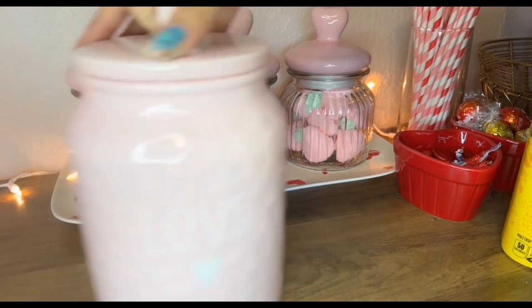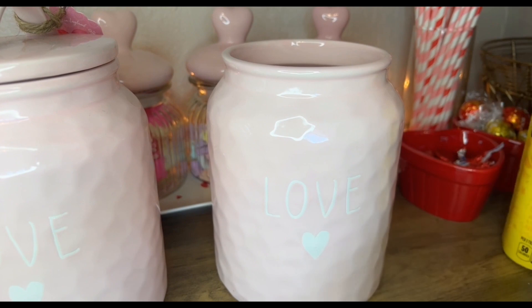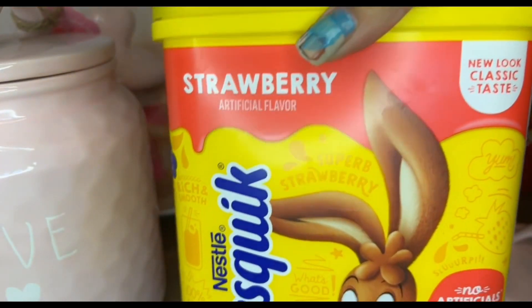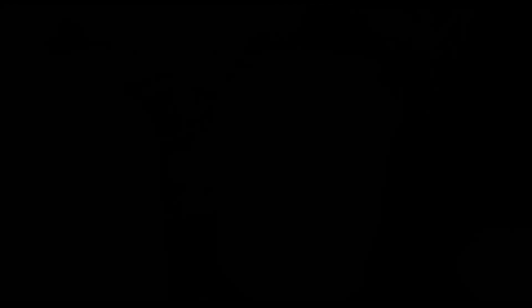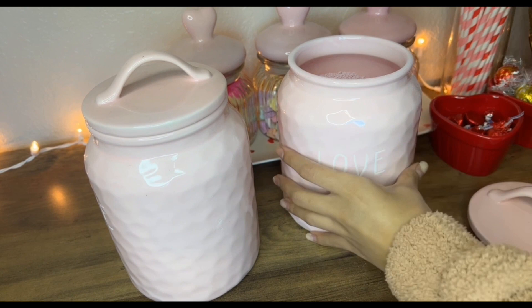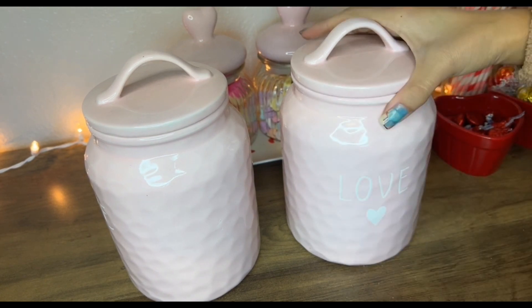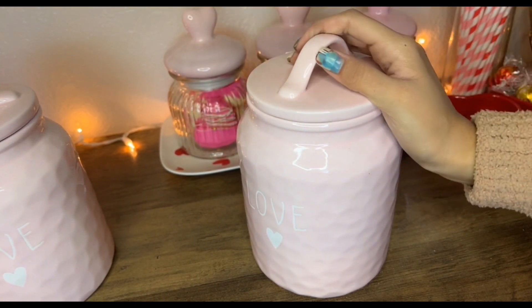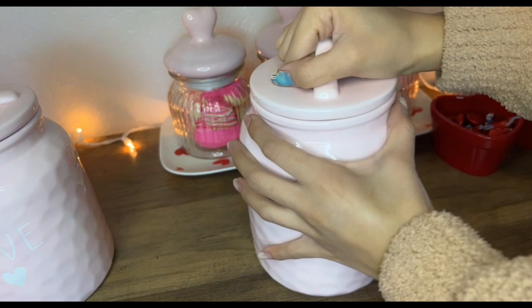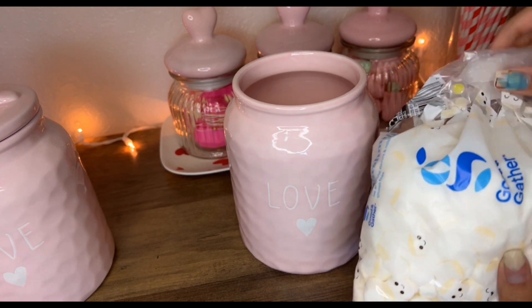Now we're gonna fill the big containers. For one I'm gonna put regular marshmallows and in another I'm going to put this strawberry powder cocoa. That filled it up quite a bit — it looks so cute, it filled out nicely. The strawberry powder I got from Target — I believe it was about five dollars. The marshmallows were also from Target, 99 cents.